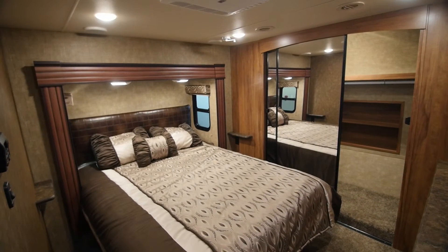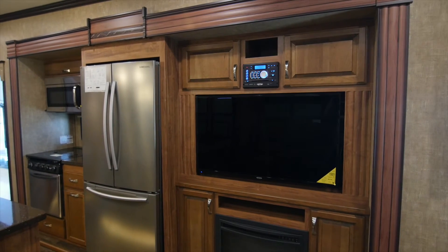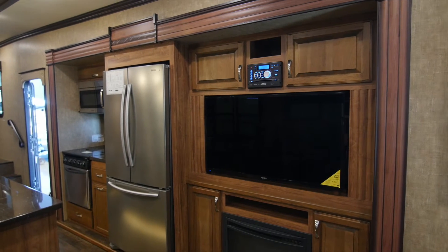If you're looking for something that's comfortable enough to live in full-time, but still looking for that value in a luxury fifth wheel, you have to look no farther than the Durango Gold.